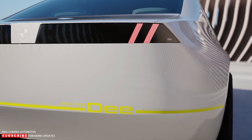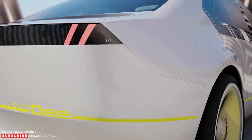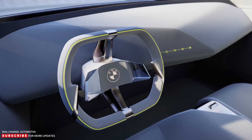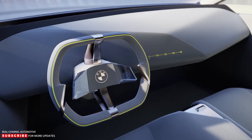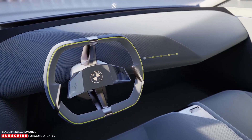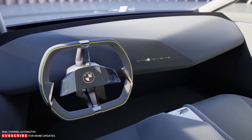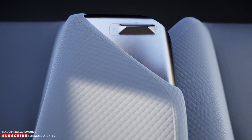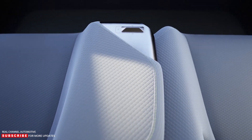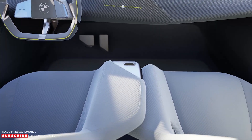The rear end is perhaps the least BMW-like aspect of the design, with taillights reminiscent of Peugeot models. This straightforward design philosophy carries through to the interior, where there is an intriguing steering wheel with a central vertical spoke and touch points operated by moving the thumb. The cabin was designed to ensure nothing distracts from the digital experience and the new feeling of enhanced driving pleasure.